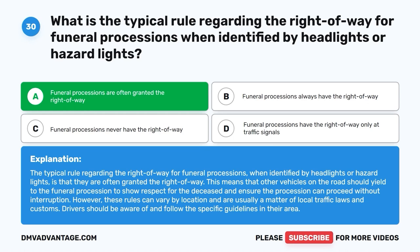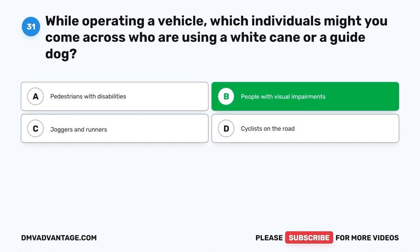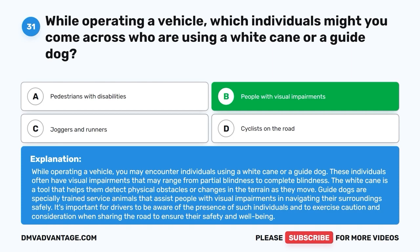Question 31: While operating a vehicle, which individuals might you come across who are using a white cane or a guide dog? A. Pedestrians with disabilities. B. People with visual impairments. C. Joggers and runners. D. Cyclists on the road. The correct answer is B, people with visual impairments. While operating a vehicle, you may encounter individuals using a white cane or a guide dog. These individuals often have visual impairments ranging from partial to complete blindness. The white cane helps them detect obstacles, and guide dogs are trained service animals that assist them in navigating safely. Drivers should exercise caution when sharing the road with such individuals.